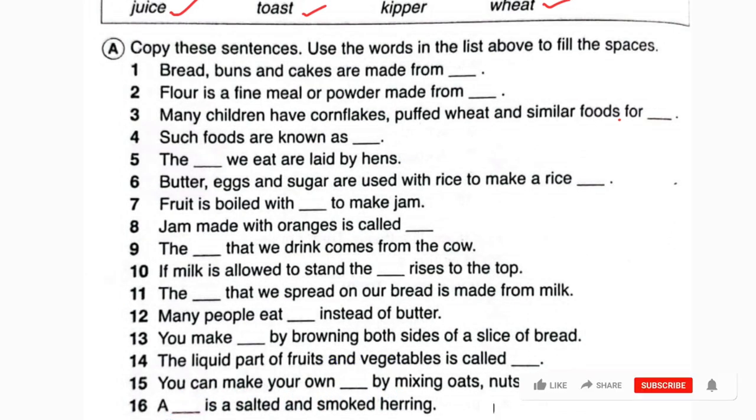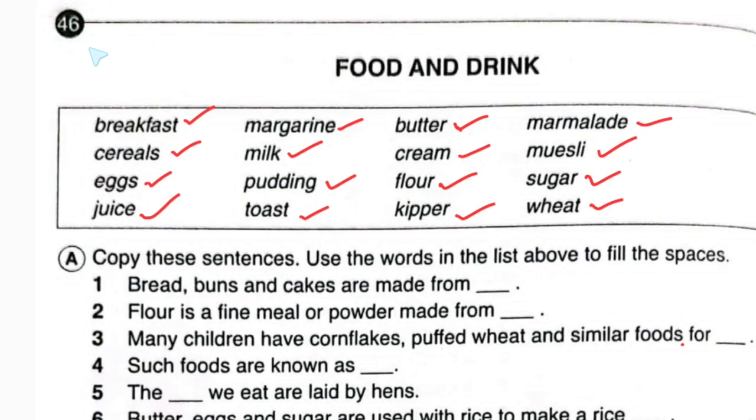So it will be: you can make your own muesli. Number sixteen: a blank is salted and smoked herring. Only one word is left — that is kipper. So in this place it will be kipper. Today we have done page number 46 from Junior English Book 2, and the topic is Food and Drink. Bye for today.